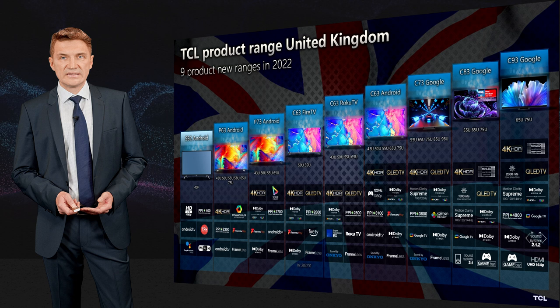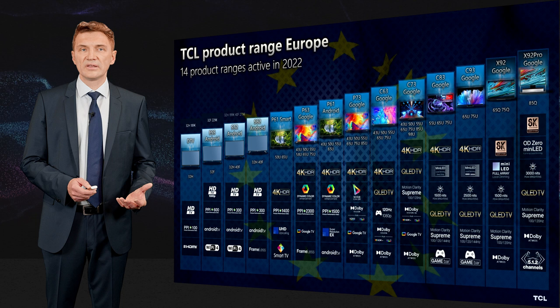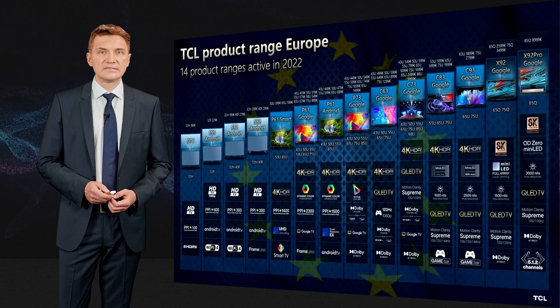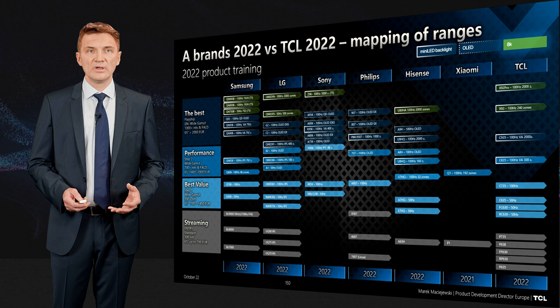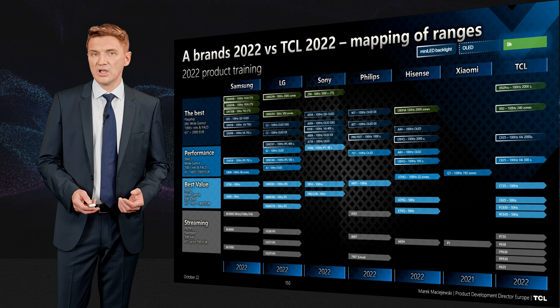TCL doesn't only sell new products — in Europe there are 14 product ranges, and even more for Germany and the UK when including Fire TV and Roku variants. The 8K product X925 Pro is still available to sell. The product-to-competitor mapping has been updated to ensure full alignment with 2022 products, many of which were just announced or arrived to market due to delays from remaining 2021 inventory in channels.